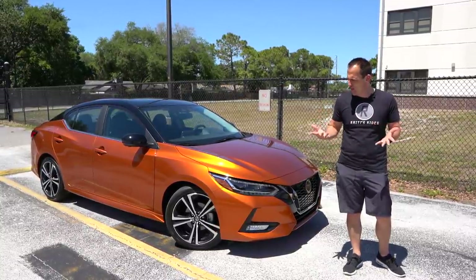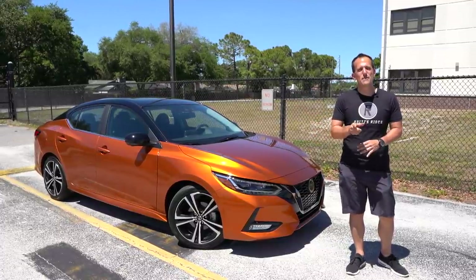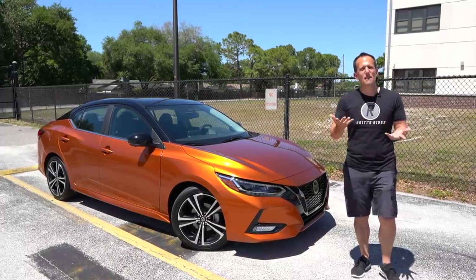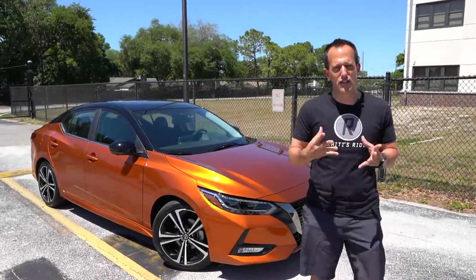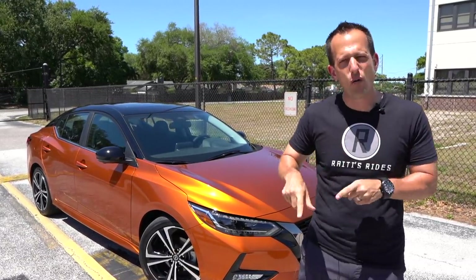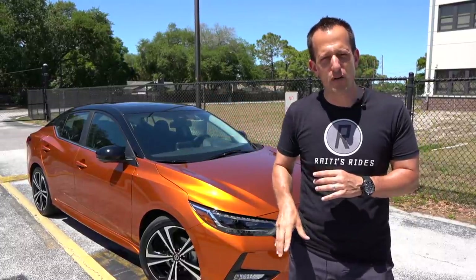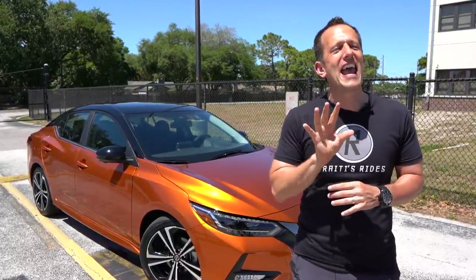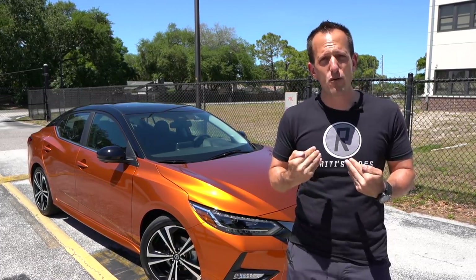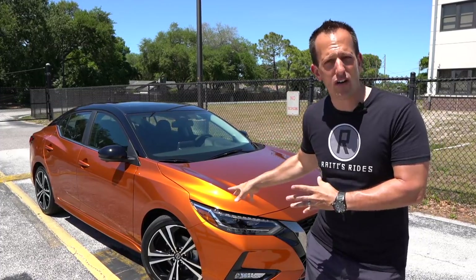Now, I know you're probably saying to yourself, well Joe, haven't you already done this vehicle? And my answer to you would be yes, we have. But I have been granted by Nissan the ability to have this car for a week to really get to the inner workings — not only the exterior, what's underneath the hood, but also the all-new interior — so that I can bring an even better, more in-depth review to you. And what I want to really do is question: is this the compact car to get?